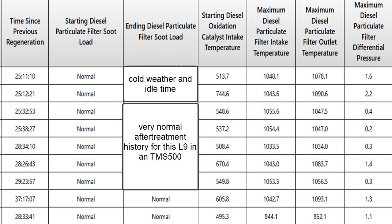If you look over on the left at time since previous regen, it's pretty much 28, 28, 25, 25, 25 — right on the timer. And on the right, the maximum diesel particulate pressure we saw was 2.2, and that's not really enough to cause the engine to go off the timer and just regen because it had to.